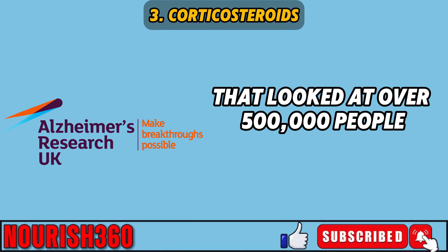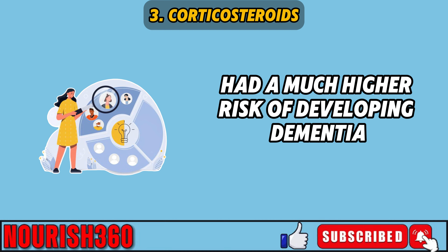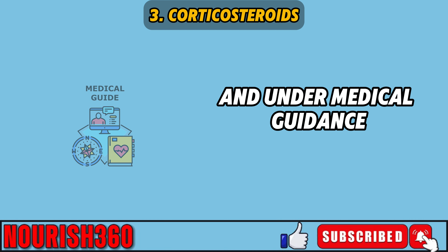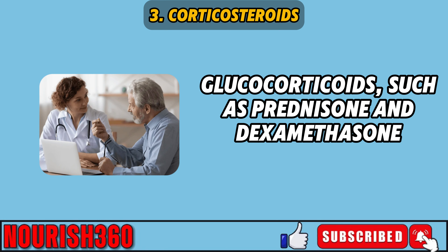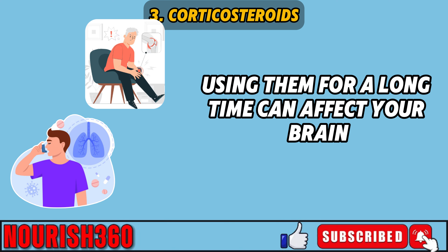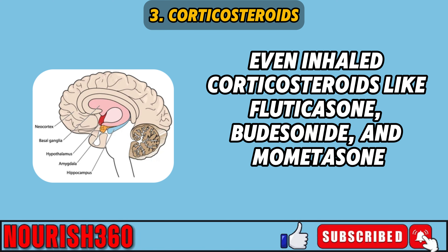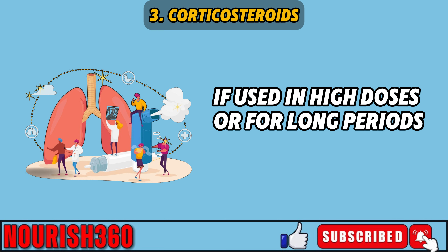An epidemiological study in the UK that looked at over 500,000 people found that those who used corticosteroids for asthma over long periods had a much higher risk of developing dementia and other mental health issues. Glucocorticoids such as prednisone and dexamethasone can change cortisol levels — a stress hormone that, if too high, can damage neurons in the hippocampus, the part of your brain essential for memory. Even inhaled corticosteroids like fluticasone, budesonide, and mometasone are considered safer but can still have negative effects if used in high doses or for long periods.